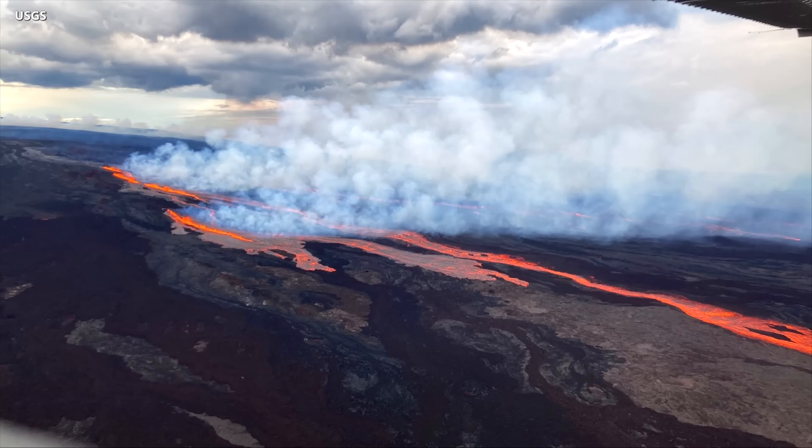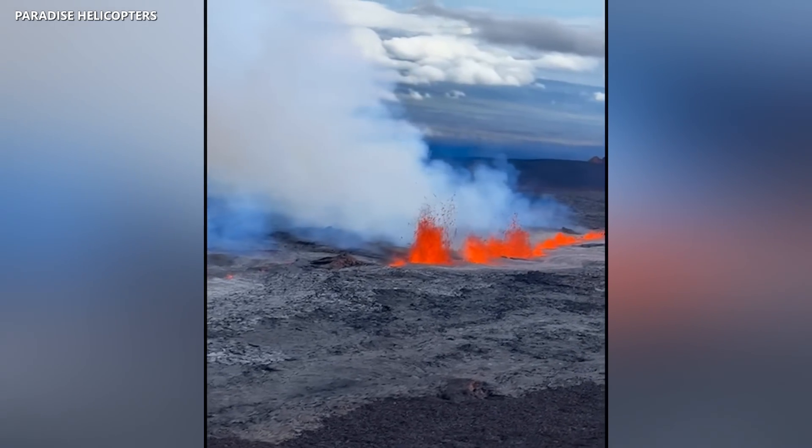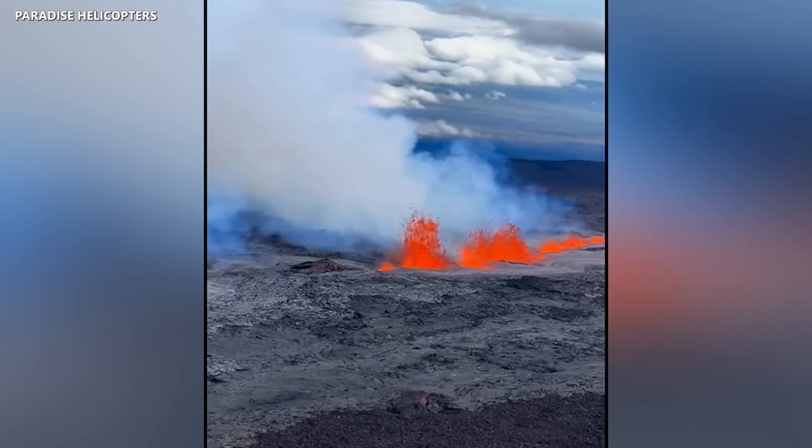They say the activity could cause an increase in vog conditions, ash in the air, and levels of sulfur dioxide, which could fluctuate in various areas of the state. Still, the National Weather Service has canceled the ashfall advisory that was previously posted for Hawaii Island.